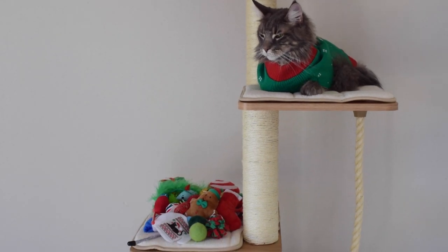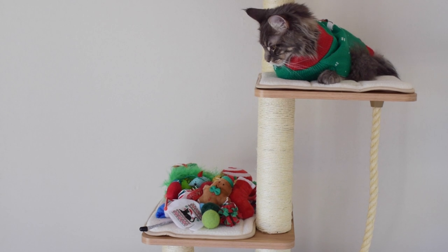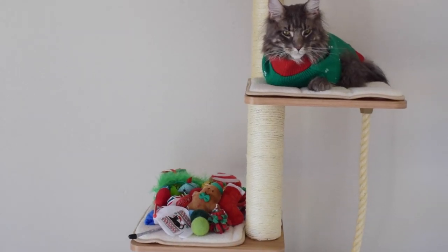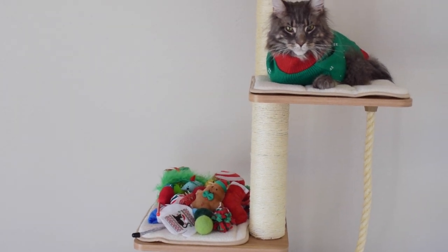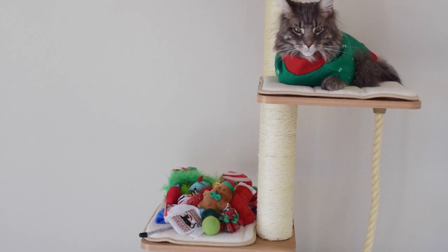Hello everyone! For today's video, I wanted to show all of our cats' Christmas toys from last year. We got these toys from Petco, PetSmart, Chewy, and from our cat subscription boxes, Meowbox and Kitknitbox.